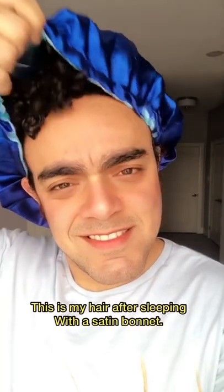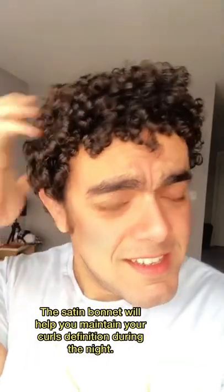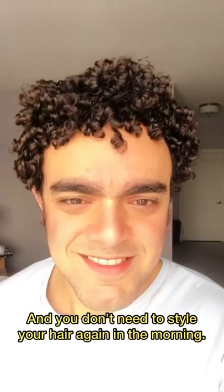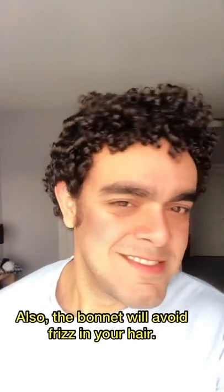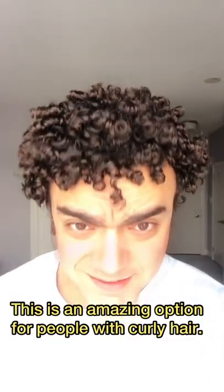This is my hair after sleeping with a satin bonnet. Better, right? The satin bonnet will help you maintain your curls definition during the night, and you don't need to style your hair again in the morning. Also, the bonnet will avoid frizzing your hair. This is an amazing option for people with curly hair.